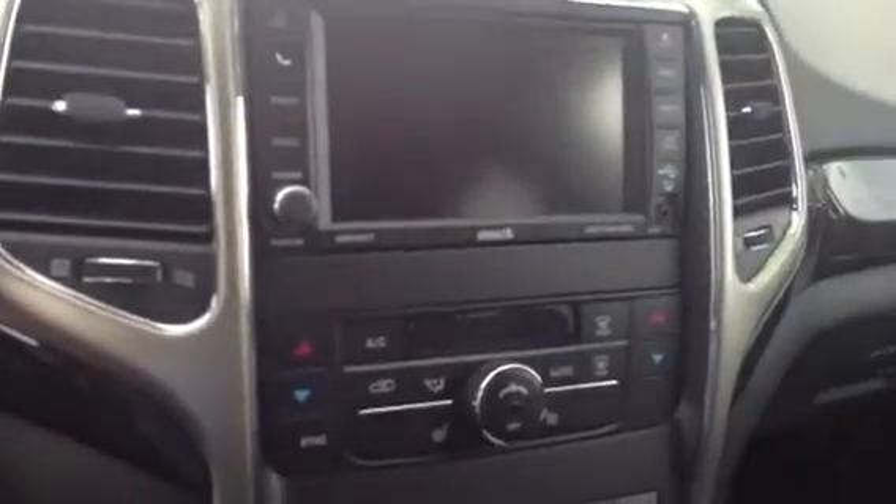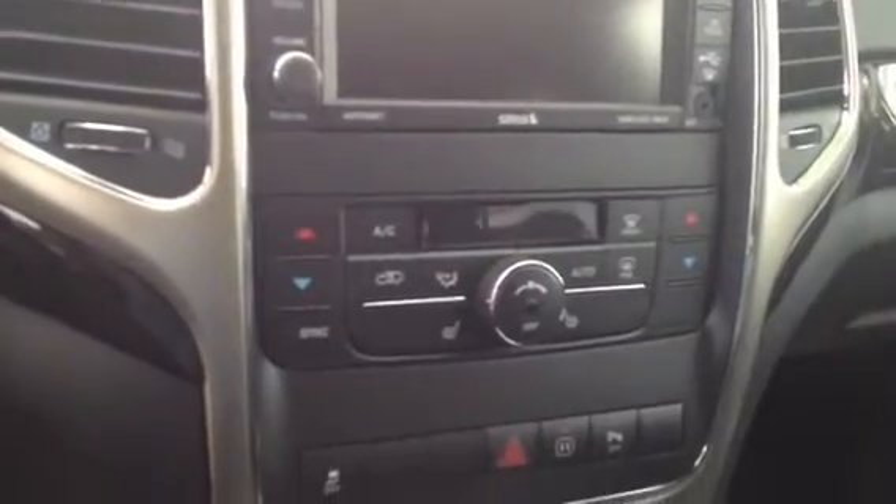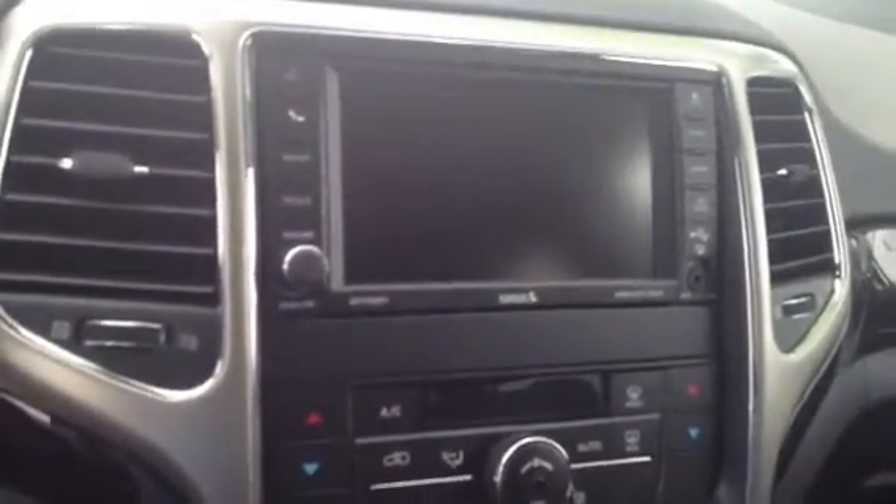Going to the inside here, it's got black leather interior, six-way power seat, lumbar, power windows, power locks, and power mirrors. This vehicle is also equipped with a touchscreen radio and dual climate controls, as you can see there. You can set your climate to be at a certain temperature and your passenger at another temperature.